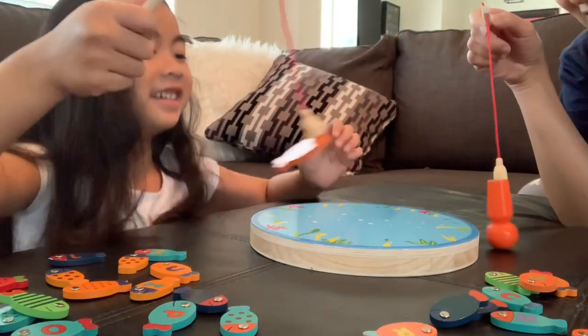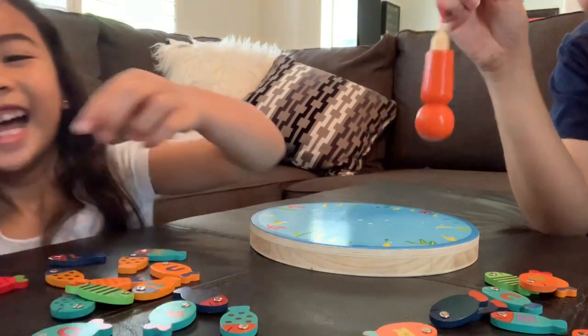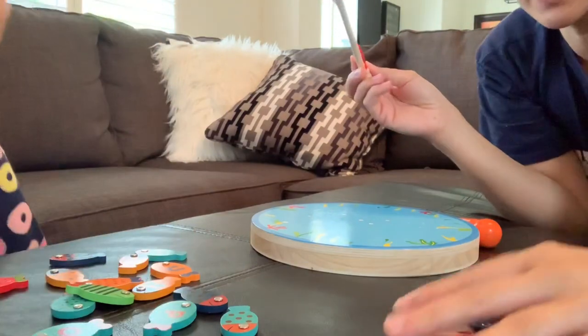I got the big one! I got the fisherman! That doesn't count! Okay, let's count who has the most.